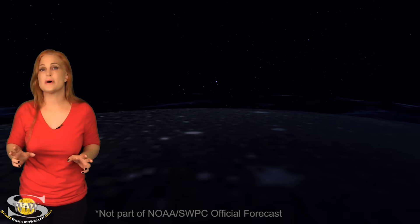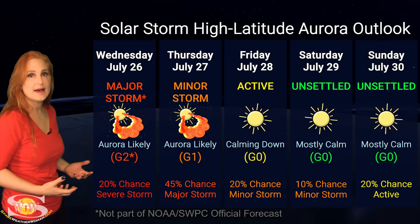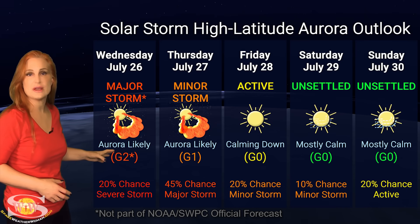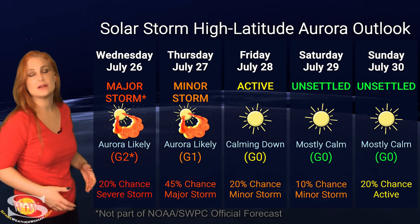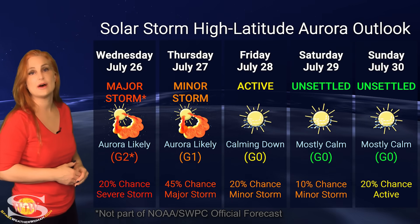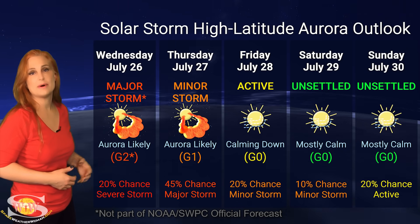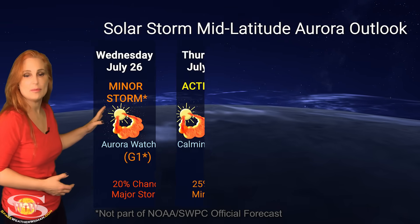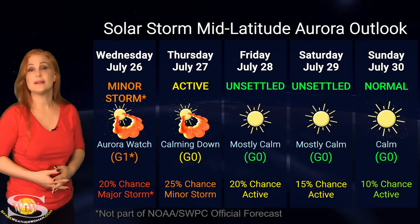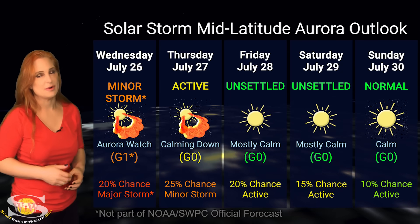Switching to our solar storm conditions and aurora possibilities over the coming week: we are anticipating the impact from that Earth-directed solar storm. At high latitudes, NOAA is expecting minor storm conditions, with up to about a 45% chance of a major storm. Aurora is going to be very likely over the 26th, probably into the 27th, before things calm down. At mid-latitudes, we're only expecting active conditions with up to about a 25% chance of a minor storm on the 27th, and things will calm down quickly. Aurora photographers at high latitudes could get a decent show; at mid-latitudes, only dedicated chasers should bother.